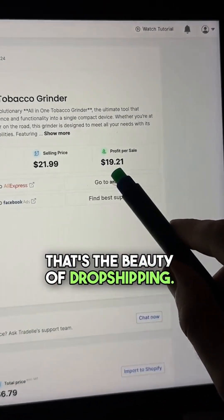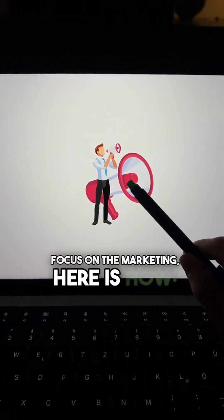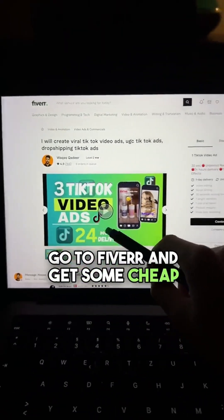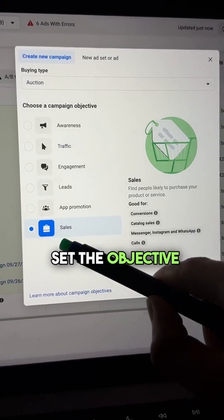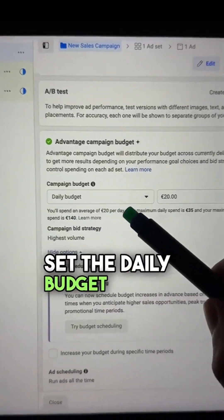You pay for the product after the customer has already paid you — that's the beauty of dropshipping. Focus on the marketing. Here's how: go to Fiverr and get some cheap UGC ads for the product. Then make a Meta Ads account, set the objective to sales, and set the daily budget at $20.